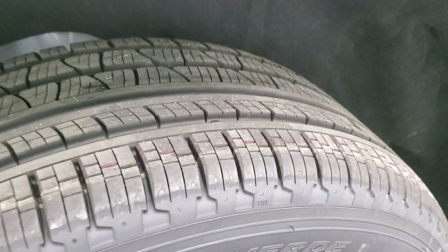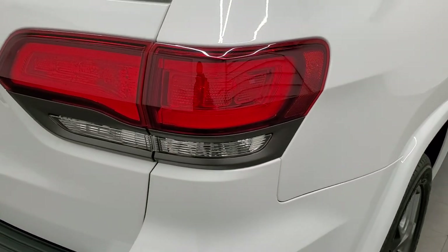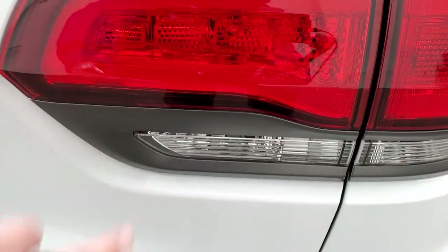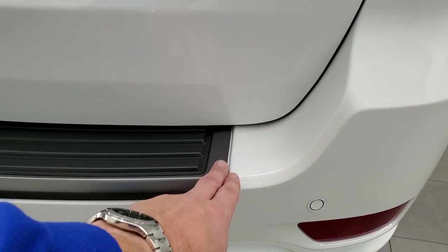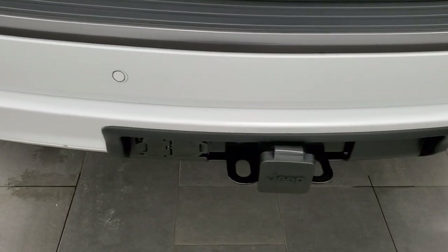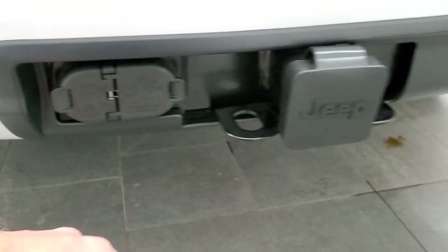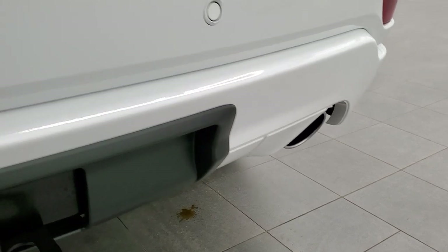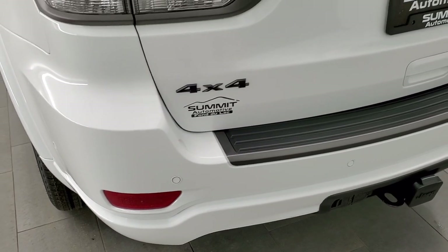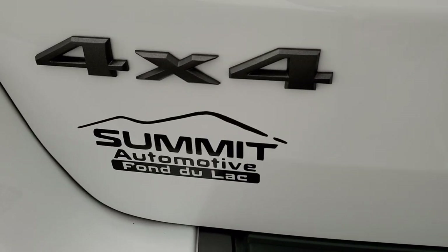You get the LED running lamp tail lamps that wrap around the rear, the granite crystal tail light bezels, and granite crystal trim on the back. There's your receiver hitch with four-pin and seven-pin wiring. You get the single exhaust tip with chrome trim, and reverse parking sensors as part of the blind spot and cross-path detection. There's also the granite crystal Jeep logo and granite crystal 4x4 logo.